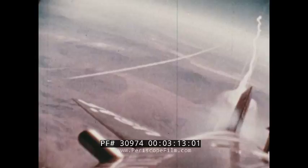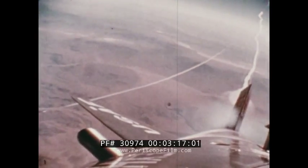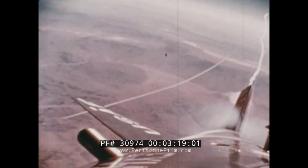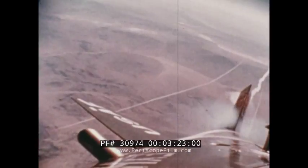Traveling at speeds in excess of 4,500 miles per hour, the X-15 climbed to altitudes of over 67 miles, qualifying pilots for astronaut wings before the first man flew into space.